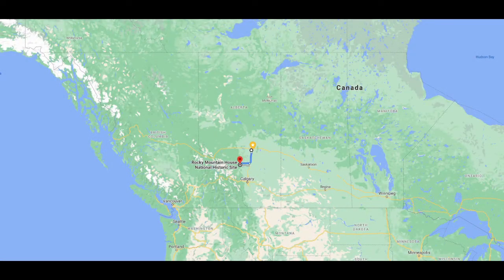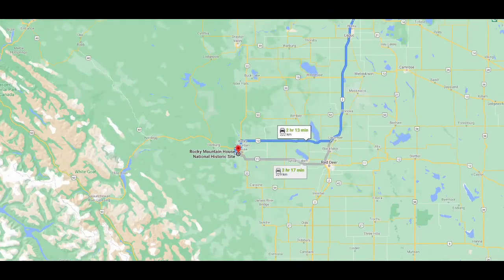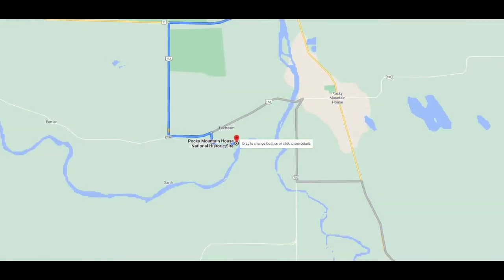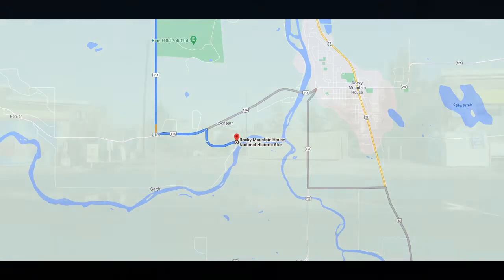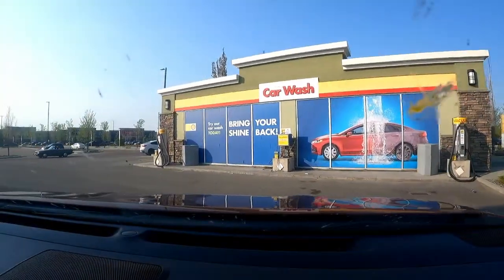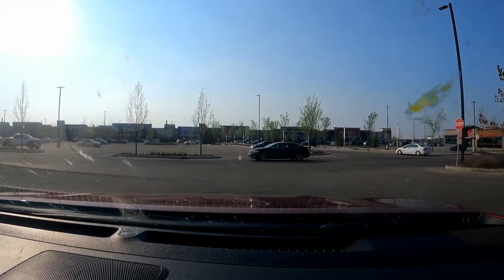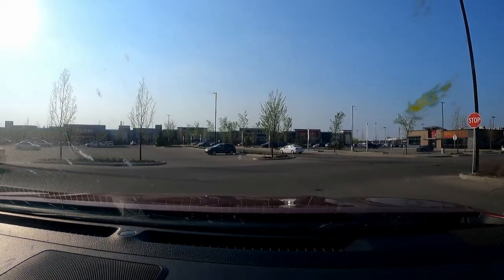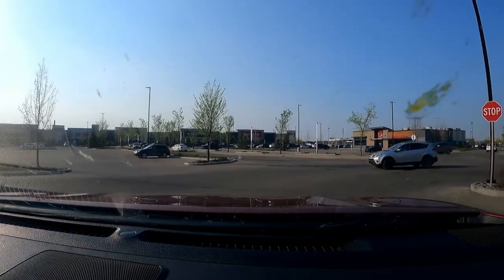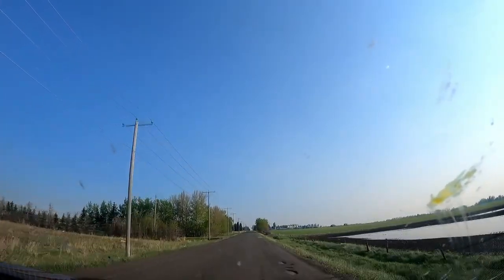Hello viewers! Today we have a very different sort of video. We are going to share with you our experience of staying in a teepee at Rocky Mountain House, just over two hours drive from Edmonton. The teepee where we stayed is located in the Rocky Mountain House National Historic Site. You can camp overnight in the First Nations teepee or a Métis Trapper's Tent — an authentic camping experience that the whole family can enjoy.